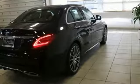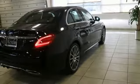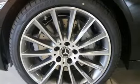Turbo inline four cylinder engine, hands-free lift gate, sports suspension, and automatic transmission.